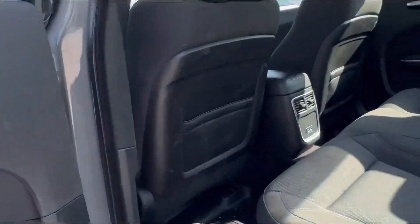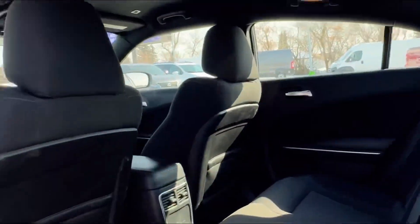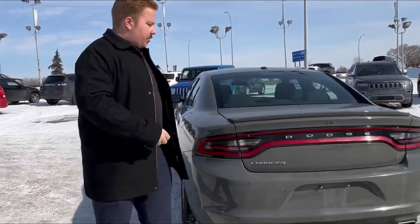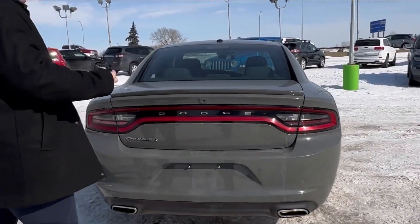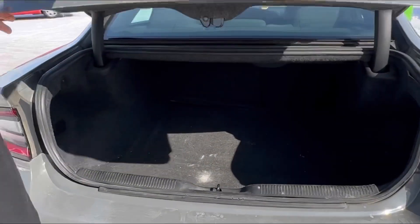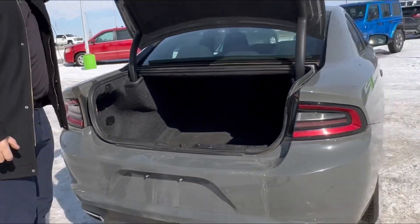Checking out the back seat as well — super clean back here, nice floor mats, no rips or tears anywhere in the seats. Coming around to the rear, you got your big classic Charger taillight, backup camera. Push twice on the remote, opens up the trunk super easy — tons of trunk space in there as well.